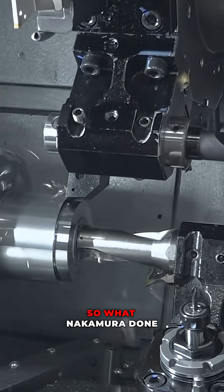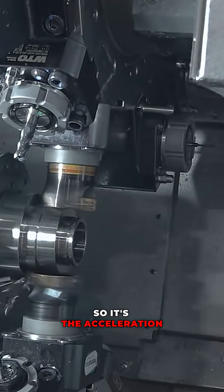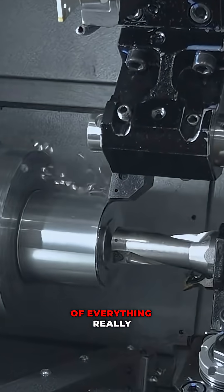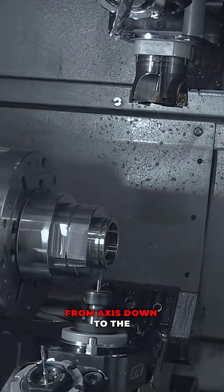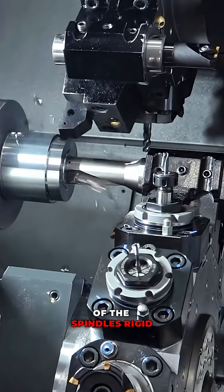The V stands for velocity. What Nakamura has done is purely software driven — it's the acceleration and deceleration of everything, really from axis movement down to the ramp up and speed up of the spindles and rigid tapping.